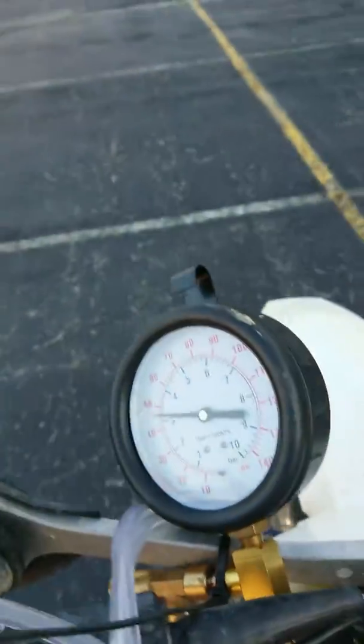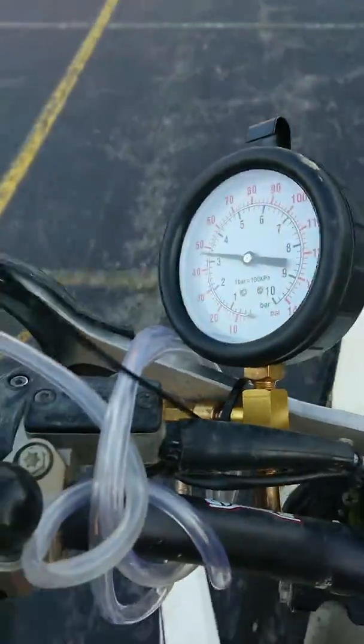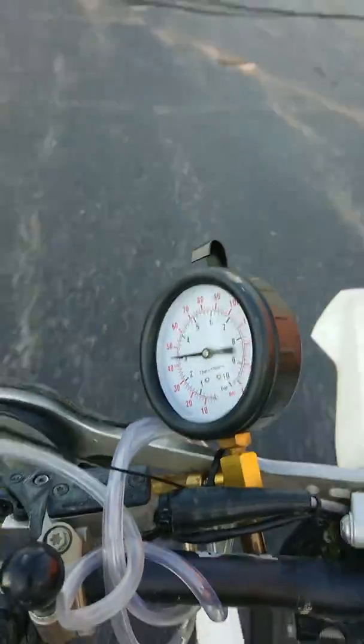The hotter the fuel tank gets, the lower that number goes. The fan blows right on the tank. So if I accelerate and put it in a higher gear to get more load on it, you can see that'll move around a little.